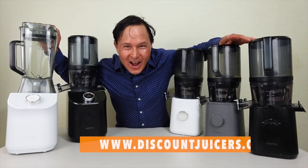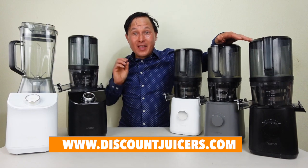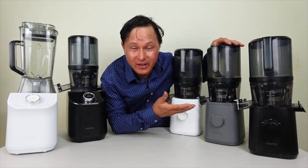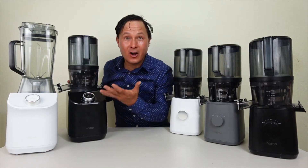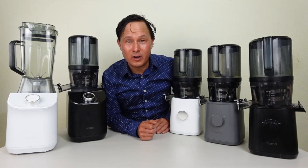This is John Kohler at discountjuicers.com. Today we have another exciting episode where we're going to answer the question: should you buy the Nama J2, which has been out for several years now, or the all-new Nama C2 juicer-blender combo that just got released at the end of 2023?